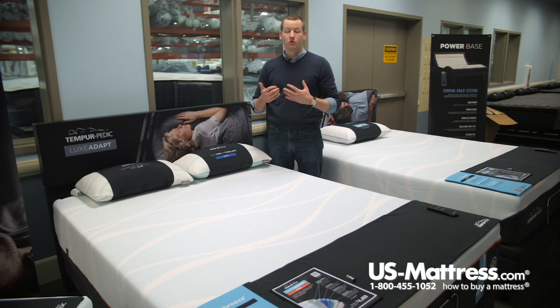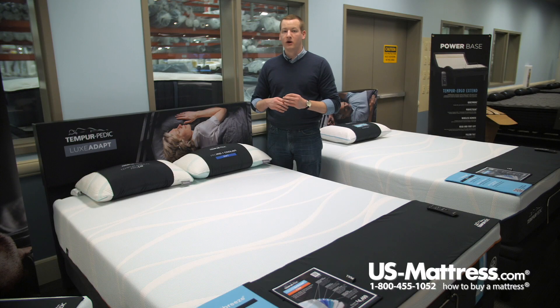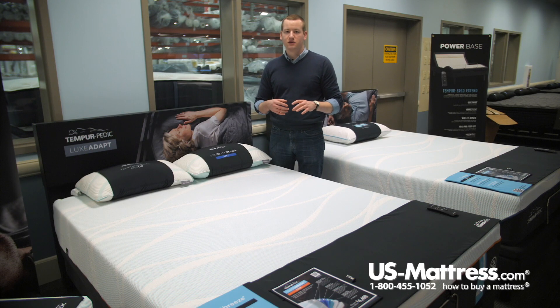This is actually so cool that I could feel it through my jeans and shirt as I laid on the mattress earlier. Beneath that, to round out the Smart Climate Max dual cover system, there is an inner panel inspired by athletic wear that is going to be super stretchy and conform better to your body, adding to the overall conformability of the mattress.